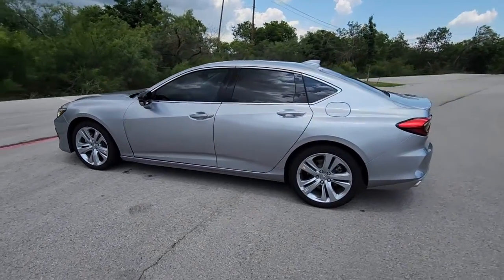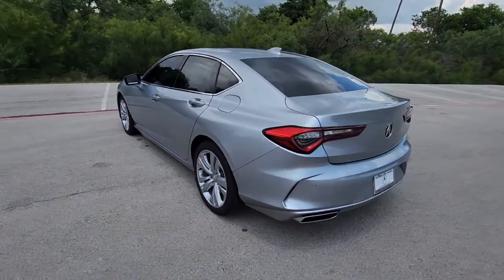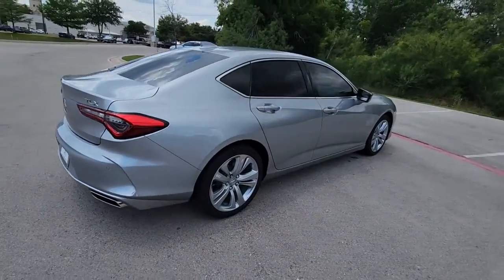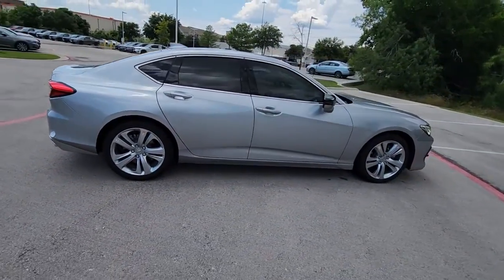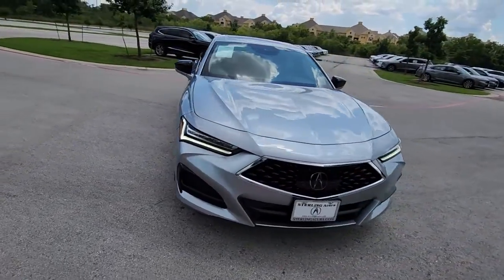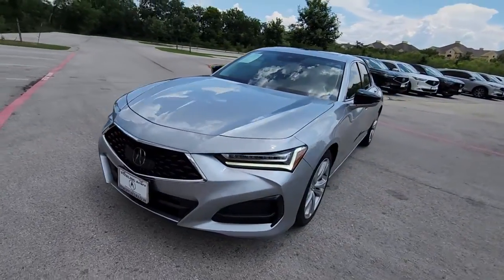Get into the 2022 Acura TLX. With less than 5,000 miles on the odometer, this vehicle stands out from the rest. What do you get when you take luxury, add sports styling, and inject it with high-performance engineering? The TLX.